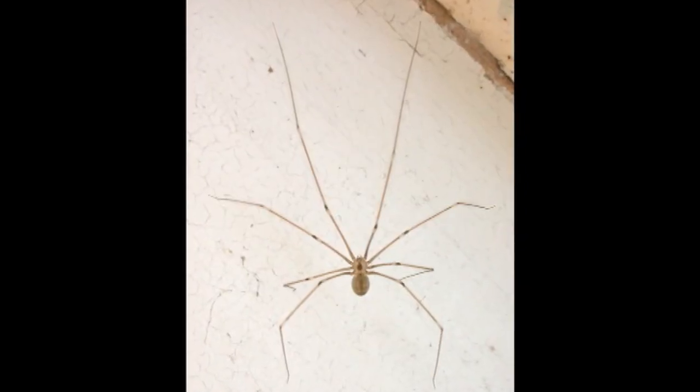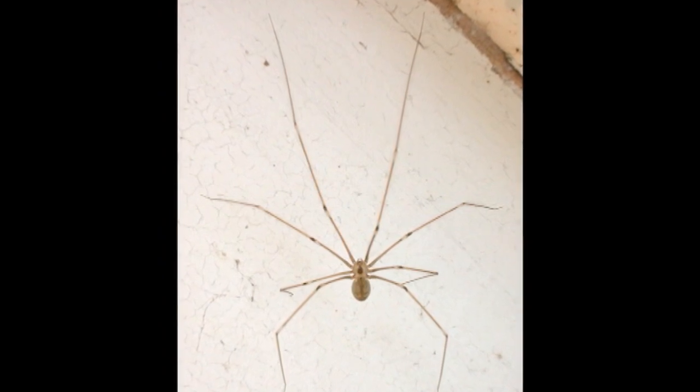What are some of the myths about spiders that really annoy you as a scientist? The biggest myth is the daddy longlegs being the most poisonous spider in the world. They can bite, but they have very little venom. The other one of course is the white-tail spider.